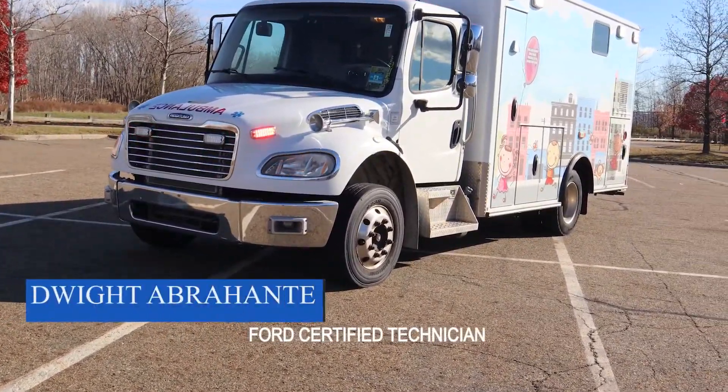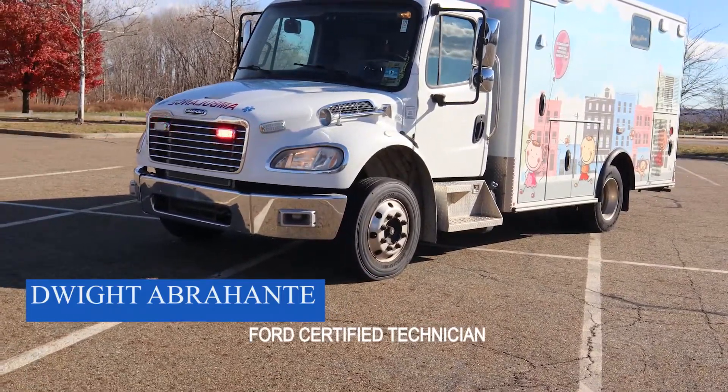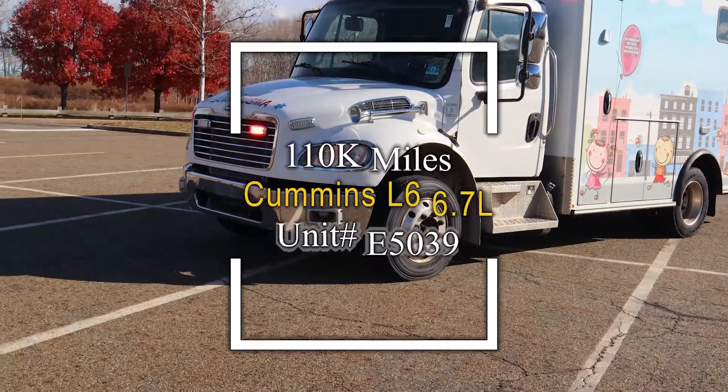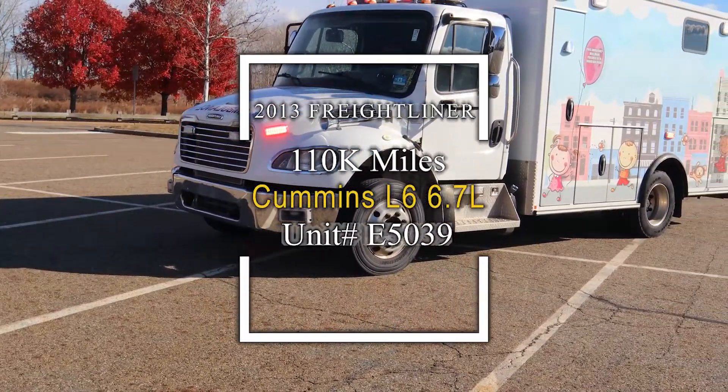2013 Freightliner Type 1. It's a Neo NATO unit. Item number E5039. This unit has a 110,000 odometer.